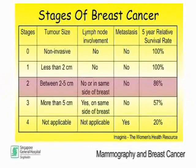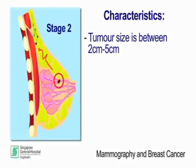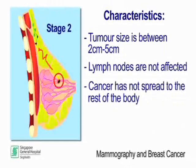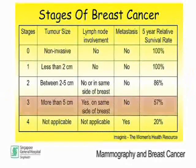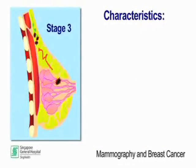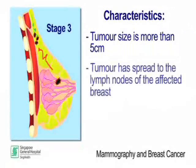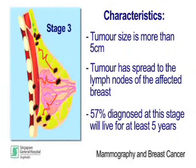Stage 2: The tumour is between 2 and 5 cm in size and has not spread to the lymph nodes or the rest of the body. 86% of these women live for at least 5 years. Stage 3: The tumour is more than 5 cm in size and has spread to lymph nodes on the same side of the affected breast. About 57% of these women live for at least 5 years after being diagnosed.